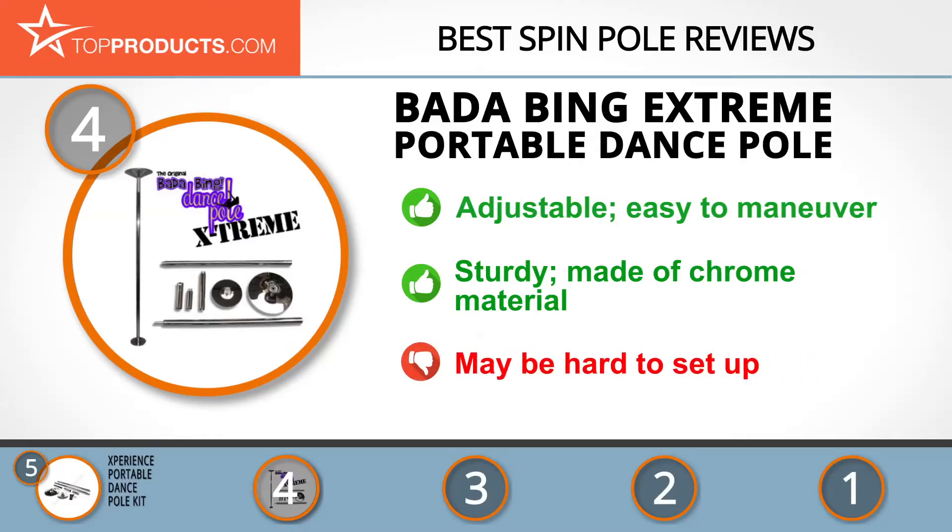Some customers found the pole slightly difficult to set up. The next product on our list was chosen because it is a great choice for people who are looking for a spin pole with lots of bells and whistles.